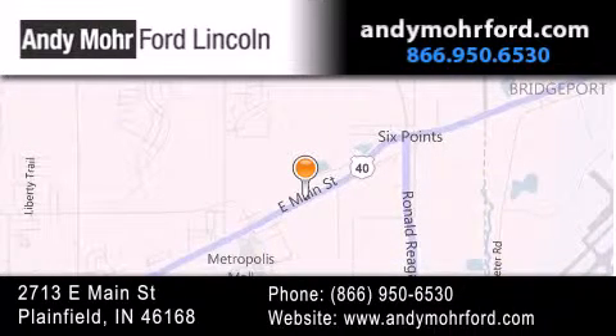You can search our new and pre-owned inventory online, get new car pricing, and receive free, no obligation price quotes. Stop by and visit us today at 2713 East Main Street in Plainfield, or see us online at andymoreford.com.